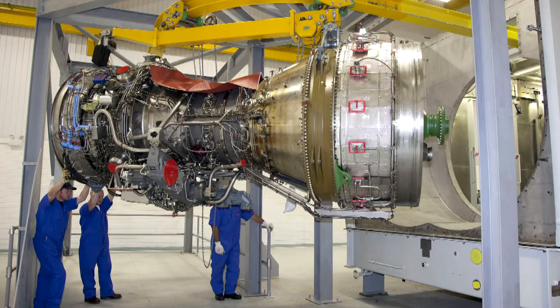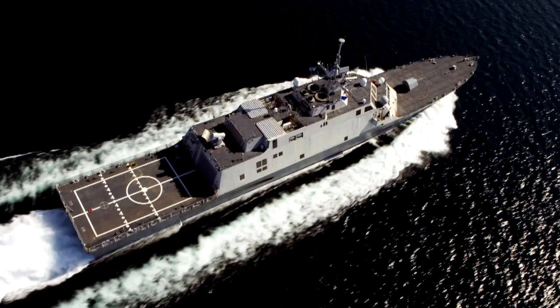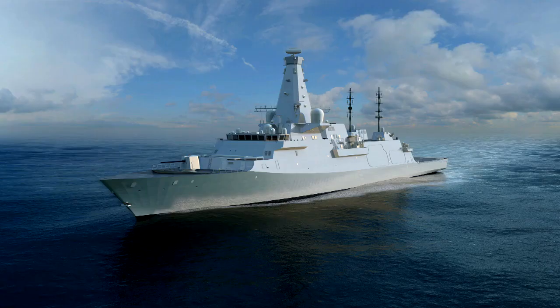The MT-30 is really driving significant success — it's becoming the engine of choice in the marketplace for modern propulsion systems. A great example is the Littoral Combat Ship application for the US Navy, which uses two MT-30s in a mechanical drive configuration. The MT-30 can also be applied across the range of naval combatants, and we've had real success in hybrid propulsion systems where it's used as a single gas turbine in combination with diesel electric power plants for frigate applications.